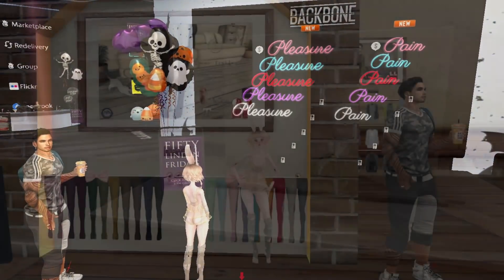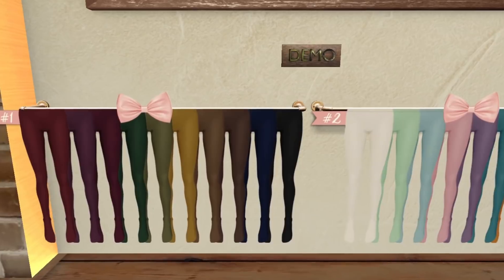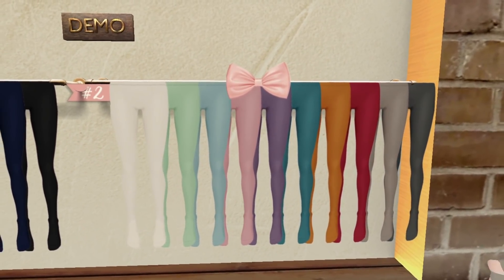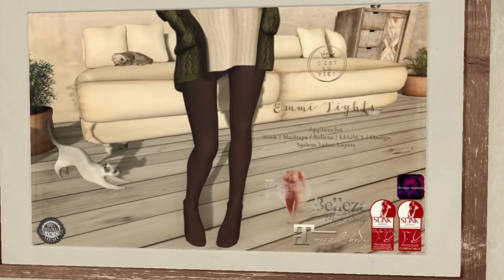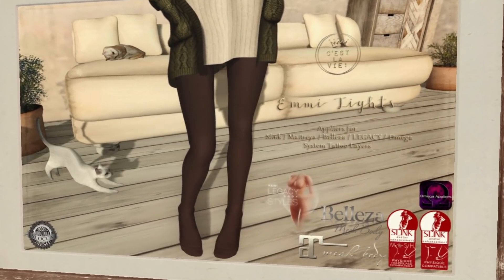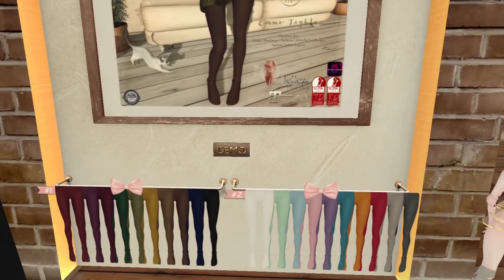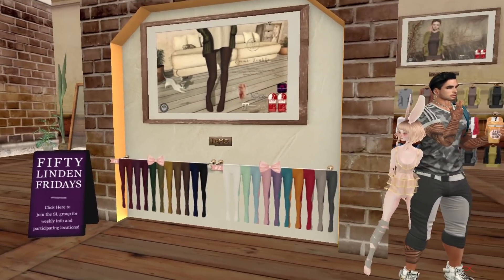At C'est La Vie we have some stockings in autumn colors and kind of pastel tones. They come as appliers: Maitreya, Legacy, Sling, and Omega. They also include System Tattoo Layers, so they work for Bakes on Mesh too. Not bad — Bakes on Mesh is good, you can use it for anything.